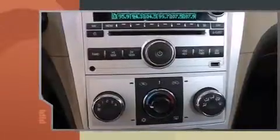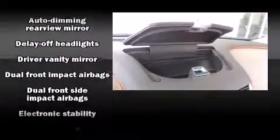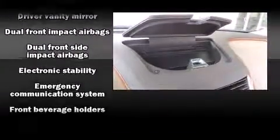Top features include air conditioning, delay off headlights, speed-sensitive wipers, an automatic dimming rear-view mirror, heated seats, and remote keyless entry.